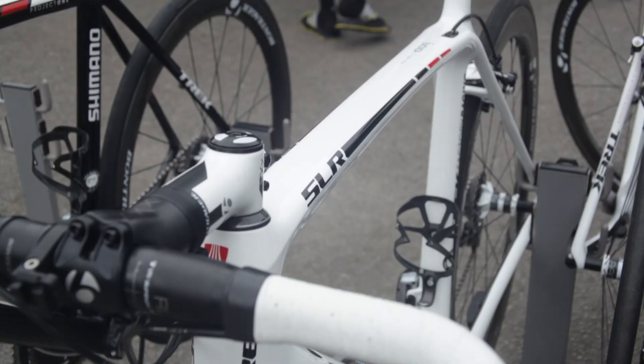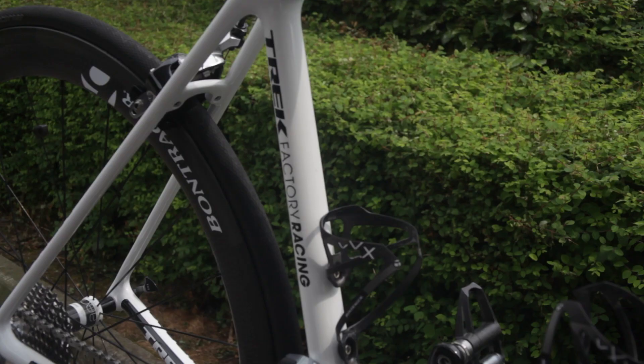In downhills and cornering, just out of the saddle doing some accelerations, it feels very fast and smooth at the same time. And of course the weight is awesome as well.